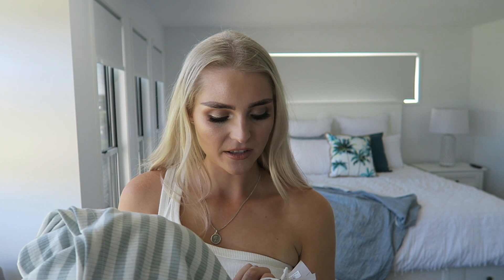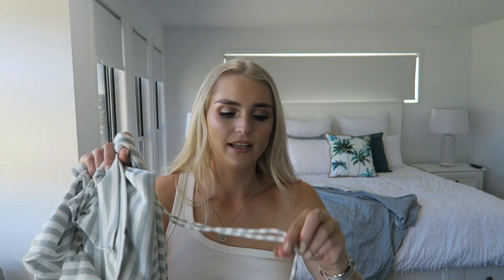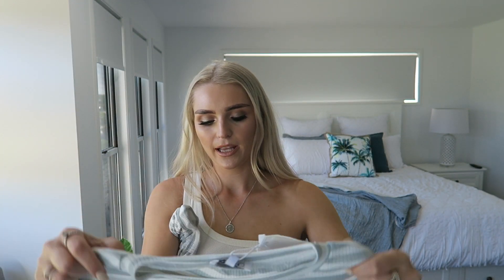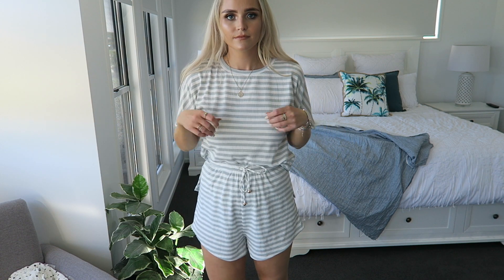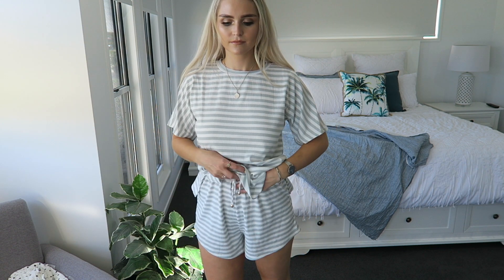The next thing I got was another set — you know I love my sets. This is the Jinx Striped Set from Sabo Skirt. I got the bottoms in an extra small and the top in an extra small too. The bottoms are little pants with gold beads at the bottom, and the top is a plain striped top in green and white — kind of ribbed material. It feels so good, I know it's going to be so comfortable.